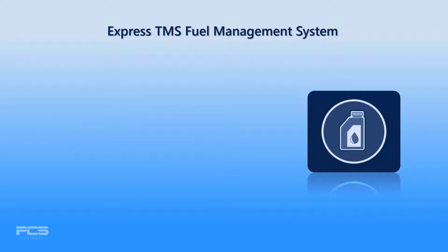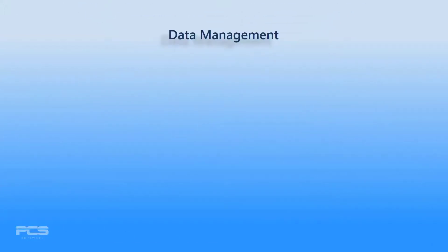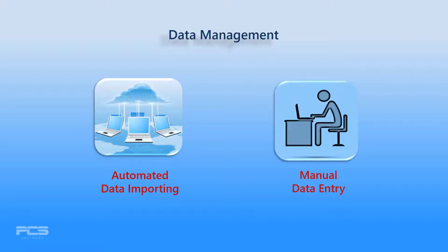This fuel management system includes importing of mileage and fuel card data, state mileage and fuel purchase tracking, and IFTA and state tax reporting. Express offers two methods for managing your state mileage and fuel purchase data: automated data importing and manual data entry.